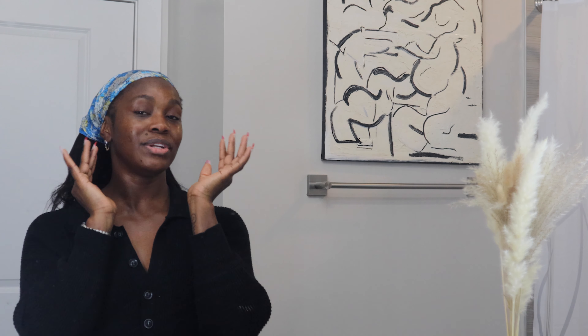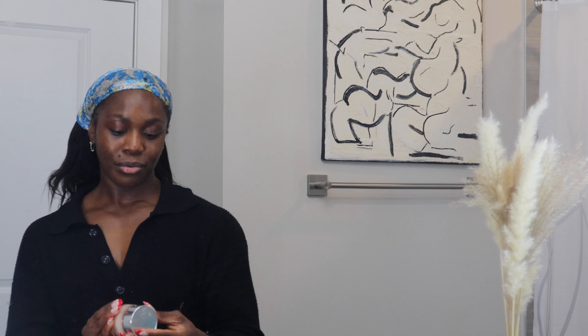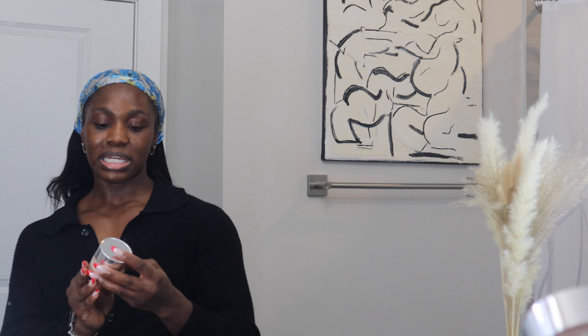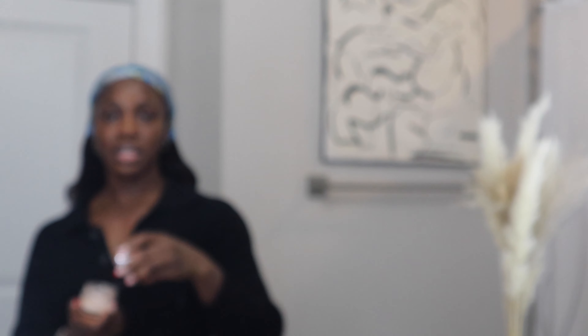I just love this Peach and Lily Glass Serum honestly, just because of the dewiness it gives — and it actually looks like glass skin as you put it on. As you can see, my skin is looking more alive. Dewy, dewy — I love the dewy. Literally look at that. You see the moisture? There's no denying the moisture on my skin right now. It's amazing. The skin is skinning. It's plump. It is happy. It is vibrant.